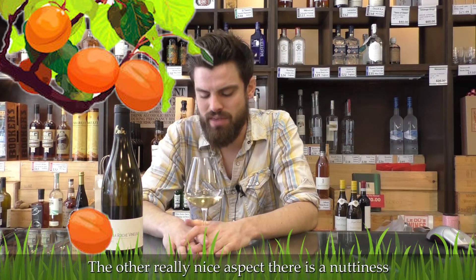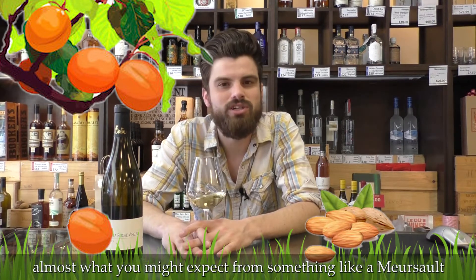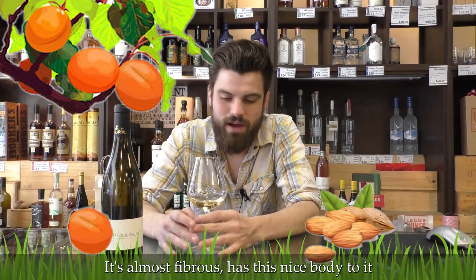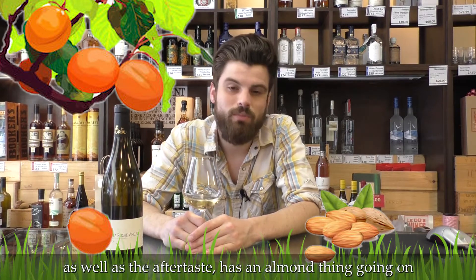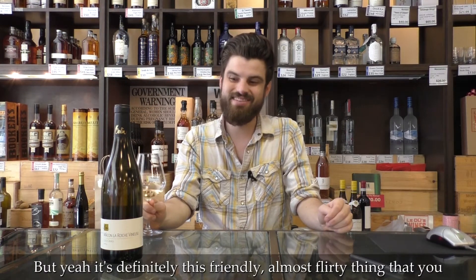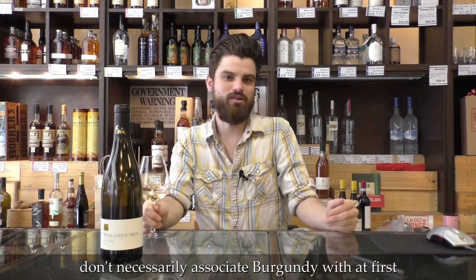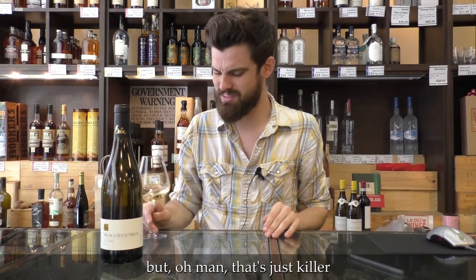The other really nice aspect there is like a nuttiness, almost what you might expect from something like Meursault. That especially comes through in a little bit of the texture — it's almost fibrous, has like this nice body to it. As well as the aftertaste has like an almond thing going on. It's definitely like this friendly, almost flirty thing that you don't necessarily associate Burgundy with at first, but oh man, it's just killer.